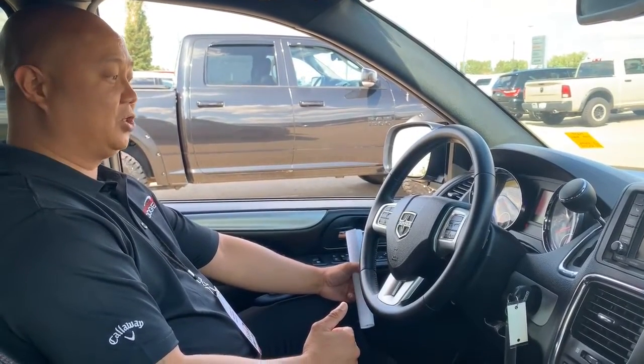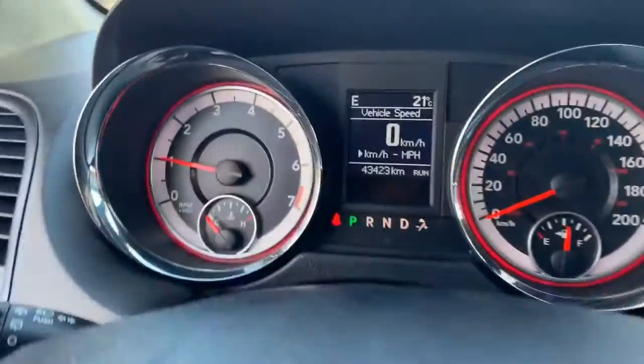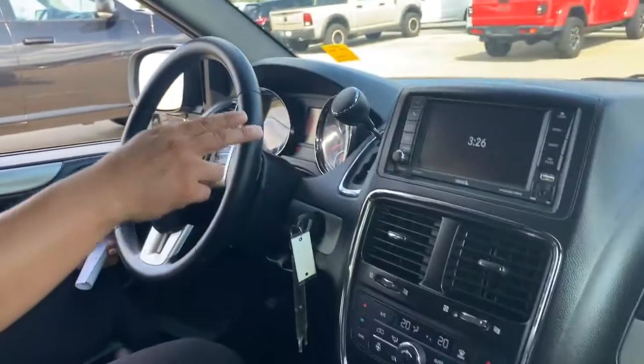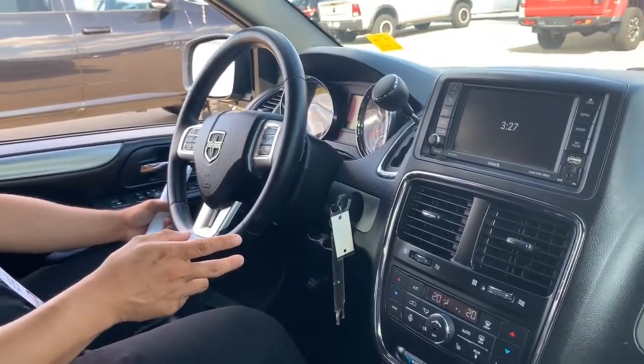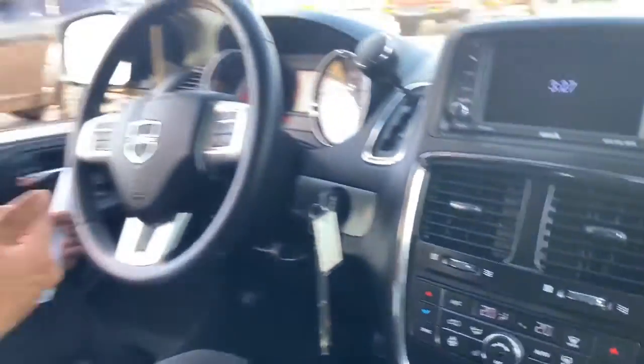Inside this 2019 Dodge Grand Caravan GT we got 43,423 kilometers on here. We got a touchscreen, Bluetooth, heated seats, heated steering wheel. We got the power convenience group which gives you the power doors, power sliding doors, power tailgate. This also has a remote start. Leather. Beauty of a vehicle.